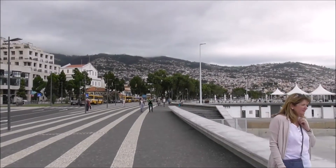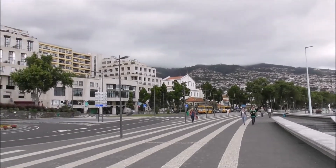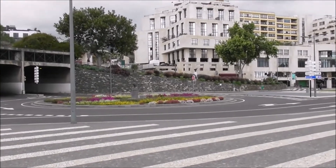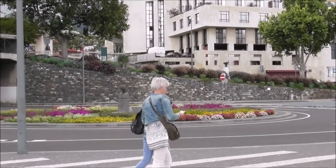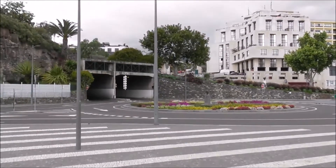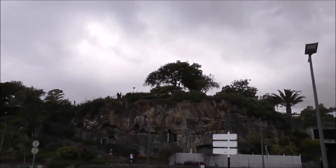This is us looking back on Centro Funchal, doing a sweep round, and look at the lovely roundabout. Absolutely fabulous. More gardens up above, the steps leading up.